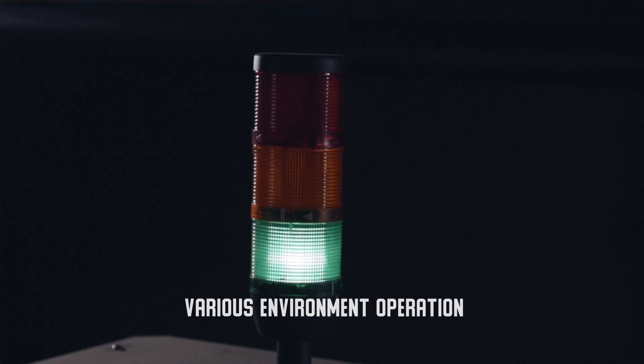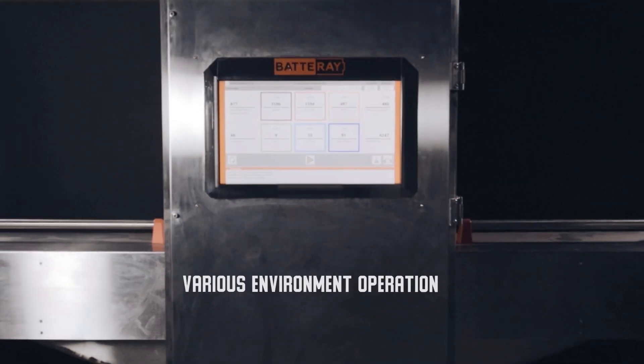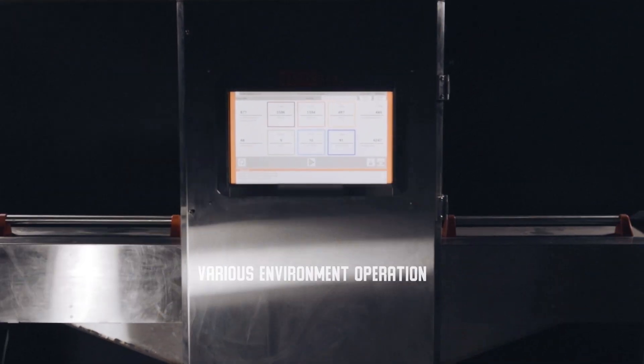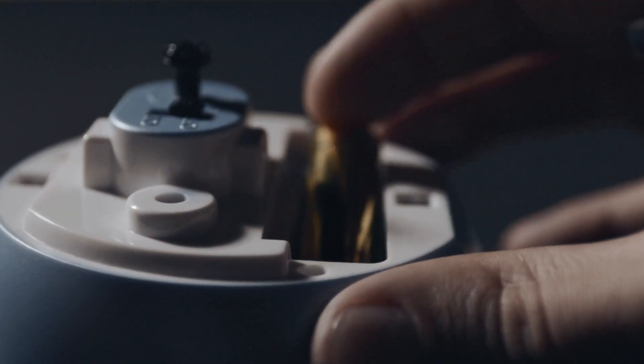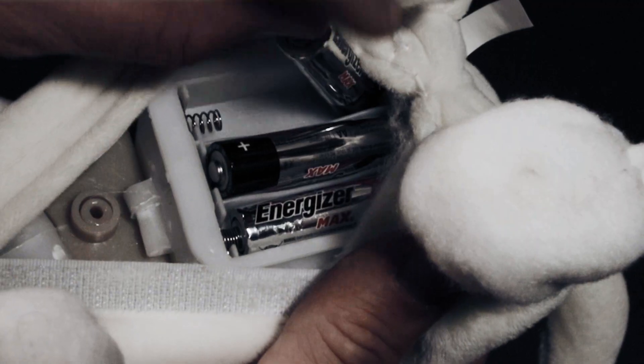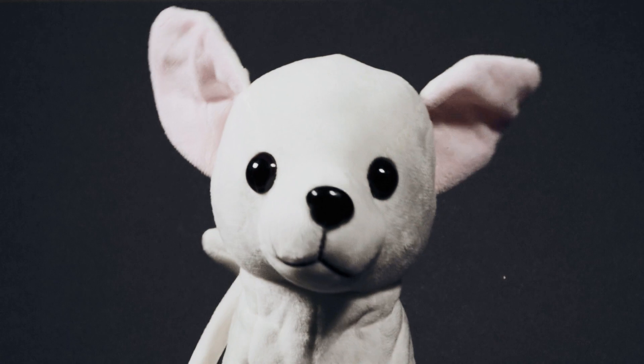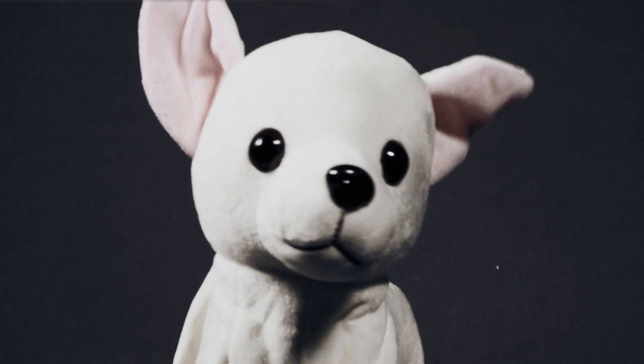The system fully protects the operator from the effects of ionizing radiation and is designed in accordance with European safety standards. We believe that in today's reality, every person on our planet should think about the future in a global sense and understand that the choices they make every day can affect the quality of human life in the long run.